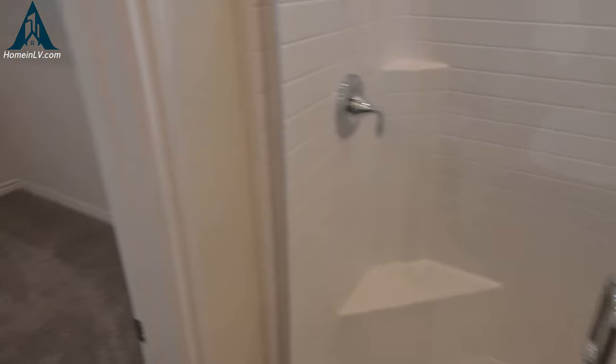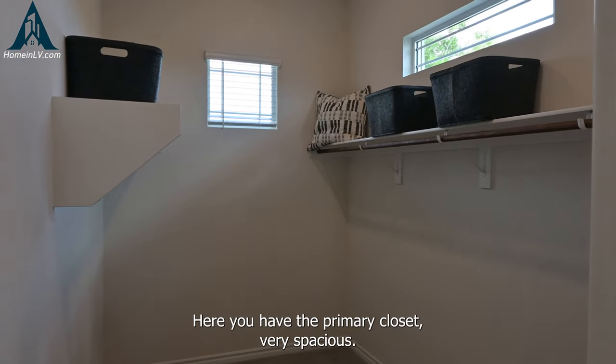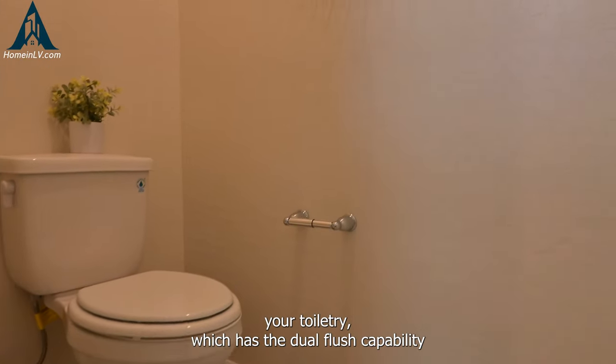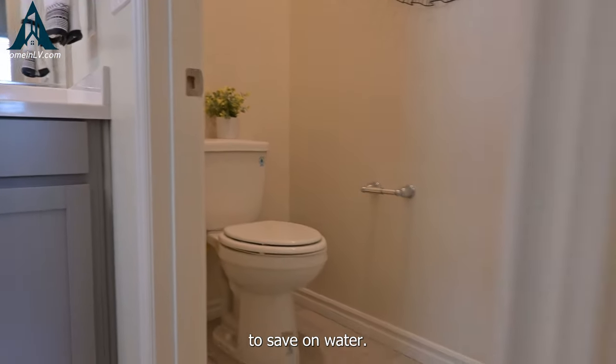Here you have the primary closet — very spacious. And of course your toilet, which has dual flush capability to save on water.